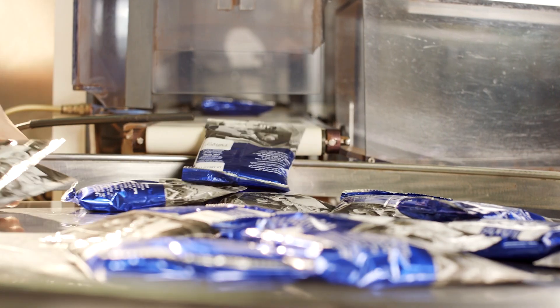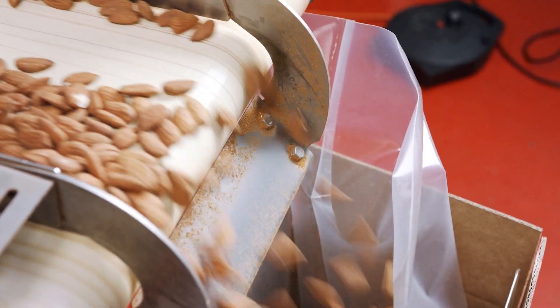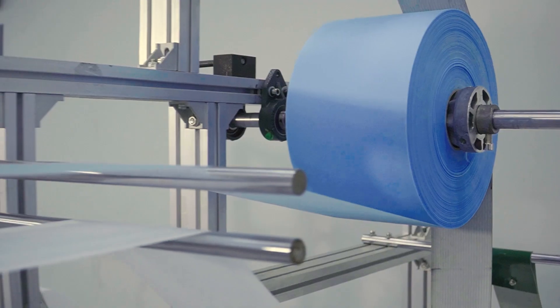Every product tells a story of freshness, safety and sustainability. At Barouge, we craft materials that protect and preserve, ensuring quality from production to consumption.